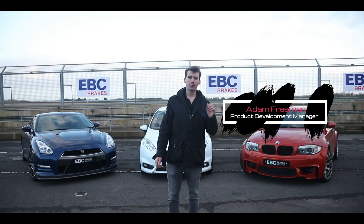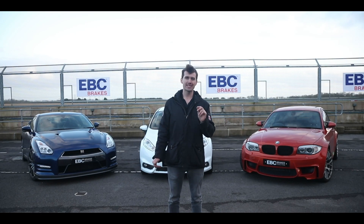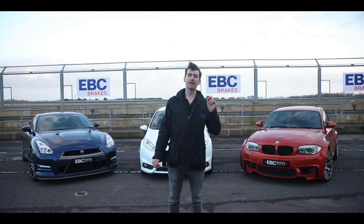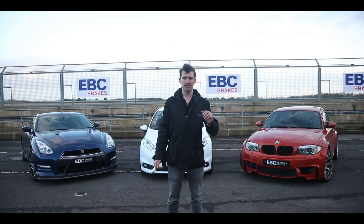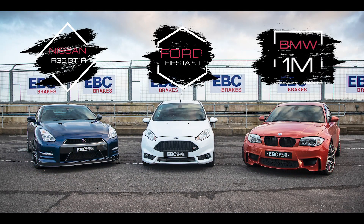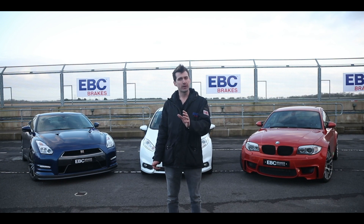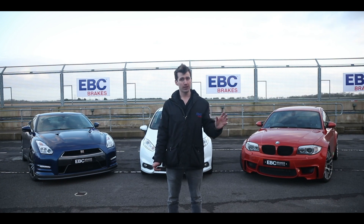Hi, I'm Adam from EVC. We're here today at Castle Coombe to conduct the most comprehensive braking test of its kind. We're going to be comparing EVC products against the OE items on these three cars behind me, and showing together with data just how much of an improvement and difference EVC products will make to upgrading your vehicle.